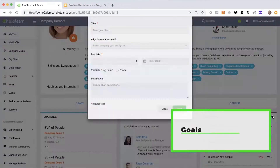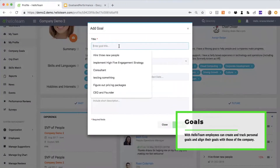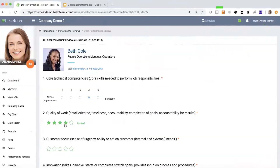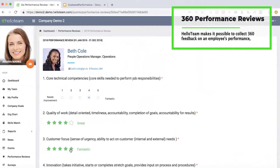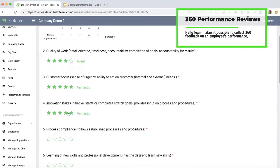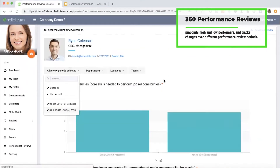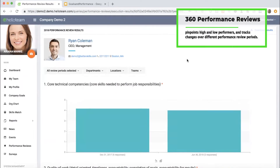With Hello Team, employees can create and track personal goals and align their goals with those of the company. Hello Team makes it possible to collect 360 feedback on an employee's performance, pinpoints high and low performers, and tracks changes over different performance review periods.